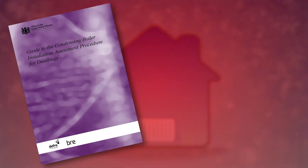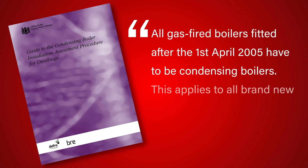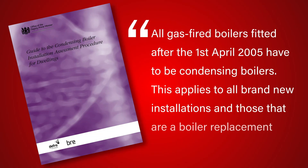Since April 2005, government regulation in the UK states that all new boilers installed are required to be condensing to increase their efficiency.